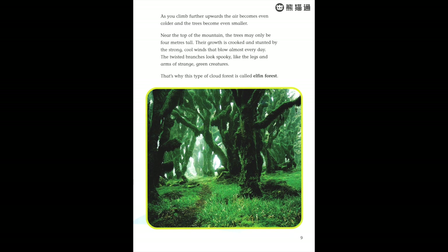As you climb further upwards, the air becomes even colder and the trees become even smaller. Near the top of the mountain, the trees may only be four meters tall. Their growth is crooked and stunted by the strong cool winds that blow almost every day. The twisted branches look spooky, like the legs and arms of strange green creatures. That's why this type of cloud forest is called elfin forest.